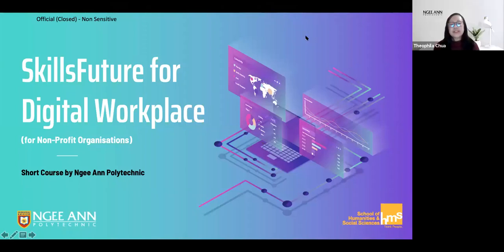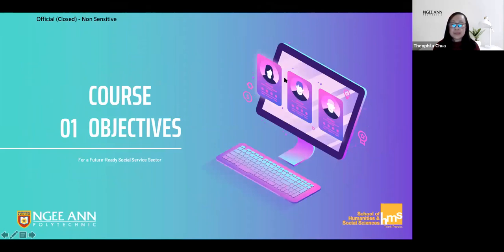Hi everyone, my name is Theo and I'm here to share with you about the course Skills Future for the Digital Workplace for Nonprofit Organizations, or SFDWNPO, offered by Ngee Ann Polytechnic.